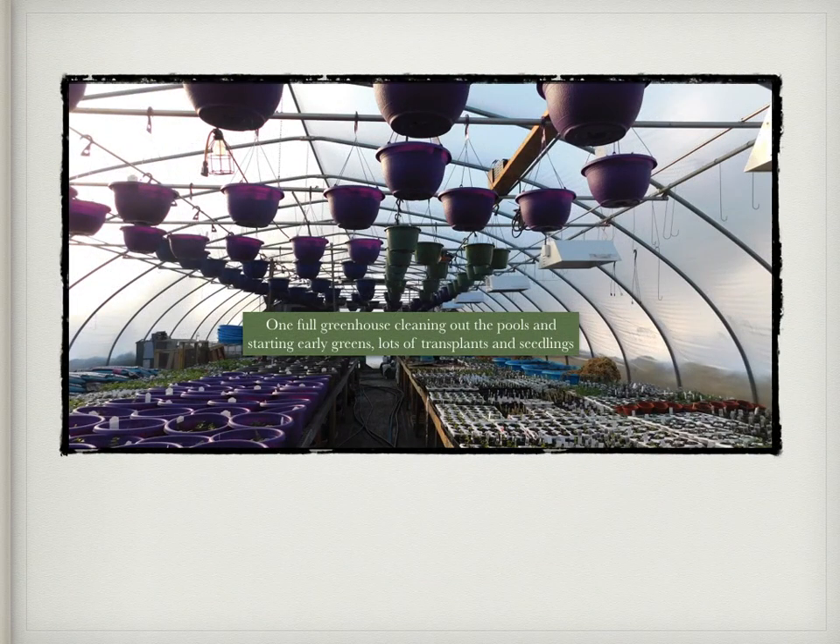We have one full greenhouse — House 3 is just about full. We're cleaning out all of the pools to be able to start planting early lettuce and different greens. We also have some seed mats started with some early veg starts and some other flower starts as well.